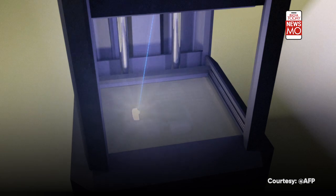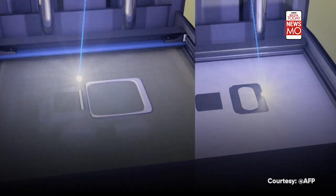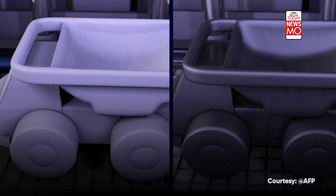Professional applications use stereolithography or laser sintering. These techniques involve applying layers of a special resin or powder with a laser and can take hours or even days. But inventors hope a new technique could reduce this to just a few minutes.